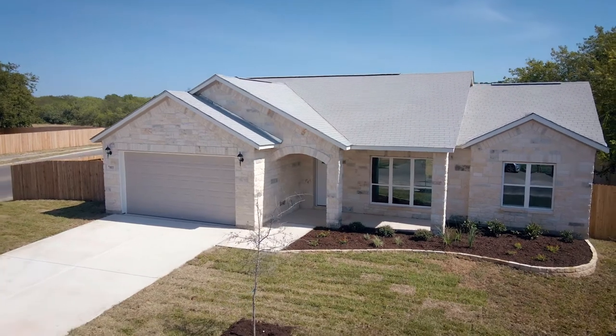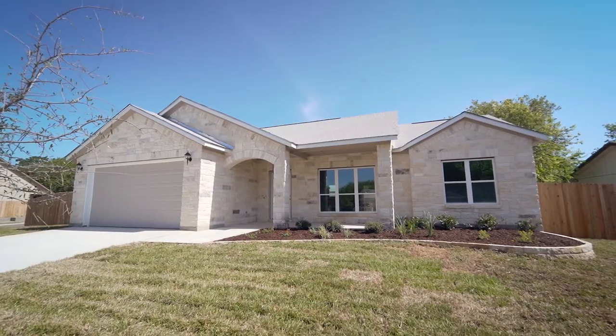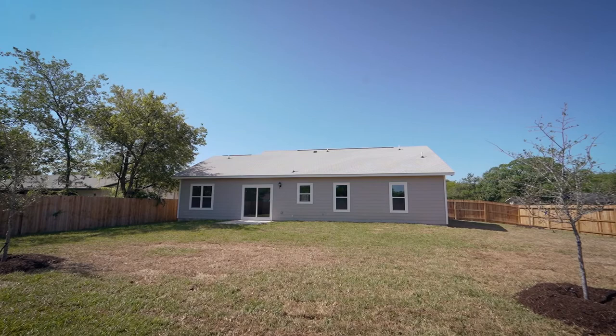Allow me to introduce you to 7403 Brook Valley. This charming single-story home is crafted with white stone and situated on a corner lot with an oversized backyard.